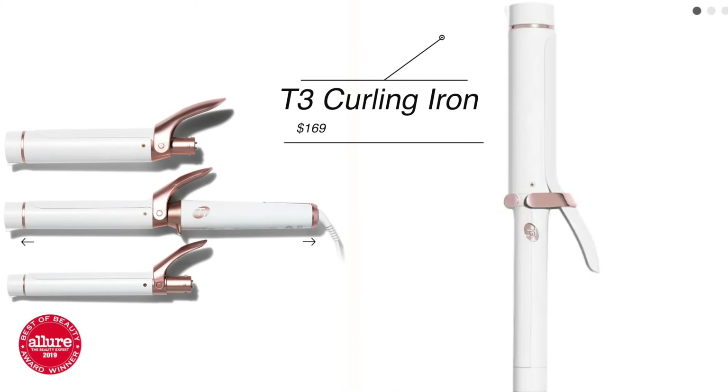I have a new flat iron on the way, and I will show you which one I end up getting. I'm also looking for a new curling iron, and I've heard decent things about the T3. I'm not quite sure if I need this one or if there are other options — if you have this and another one, let me know what you think is better.